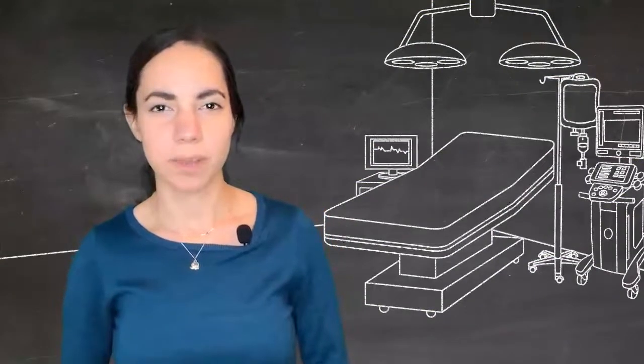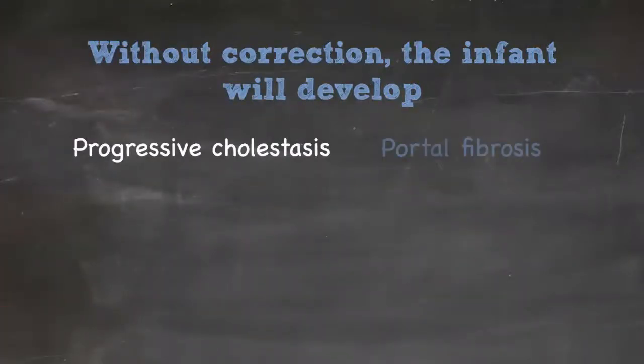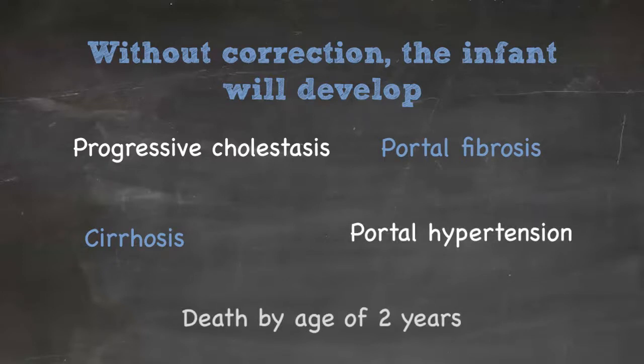If never treated, the infant develops progressive cholestasis, portal fibrosis, eventually cirrhosis, and then the manifestations of that, which include portal hypertension. If untreated, it can cause death by two years of age.